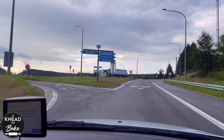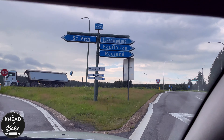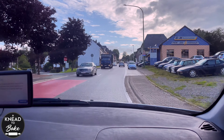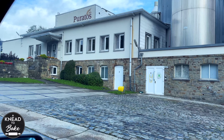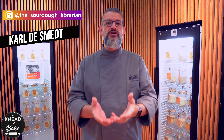Today, we're driving to the south of Belgium to a small town called Zambith to visit the Sourdough Library. I am really excited because for years I have been wanting to come visit the Sourdough Library and meet Carl DeSmet, the curator of the Sourdough Library.